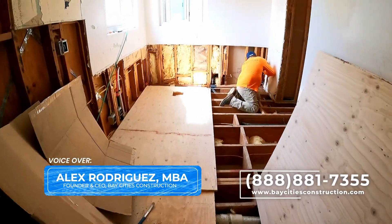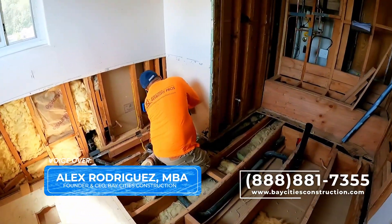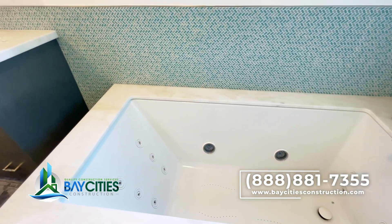Hey guys, Alex with Bay Cities Construction. Today we're talking about beautiful spa bathrooms. We just finished an amazing bathroom in Torrance, California, and I want to share with you some of the really cool features that you can add to your bathroom remodel.